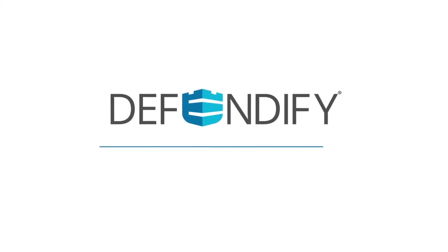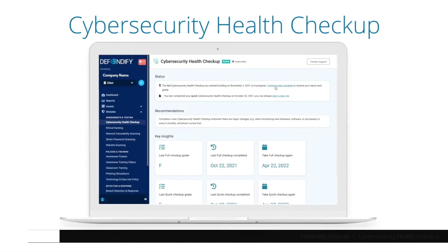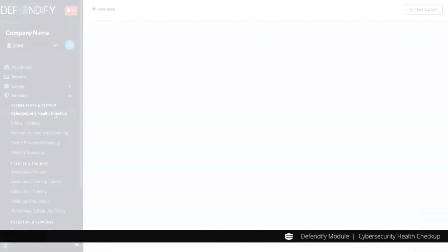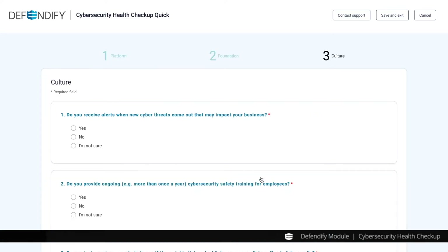Welcome to Defendify, the all-in-one cybersecurity platform. The Defendify cybersecurity health checkup is an assessment tool that is a deep dive into your company's cyber posture. With it, you can identify gaps and receive remediation recommendations.